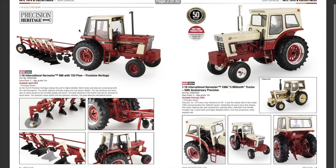First up we run straight into Precision Heritage. We have a 1/16th scale International Harvester 986 with a 720 plow — Precision Heritage. This is new to 2024, available April 2024. This is the prototype shown as the first IH Precision Heritage release. This unit is highly detailed; both tractor and plow are constructed with die cast throughout. The tractor features intricate engine and cab interior detail, and the cab windows and doors open to allow access to movable pedals and levers.